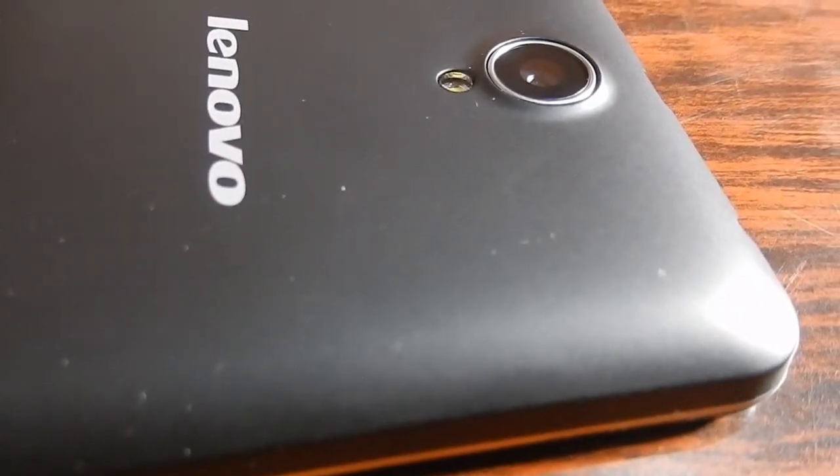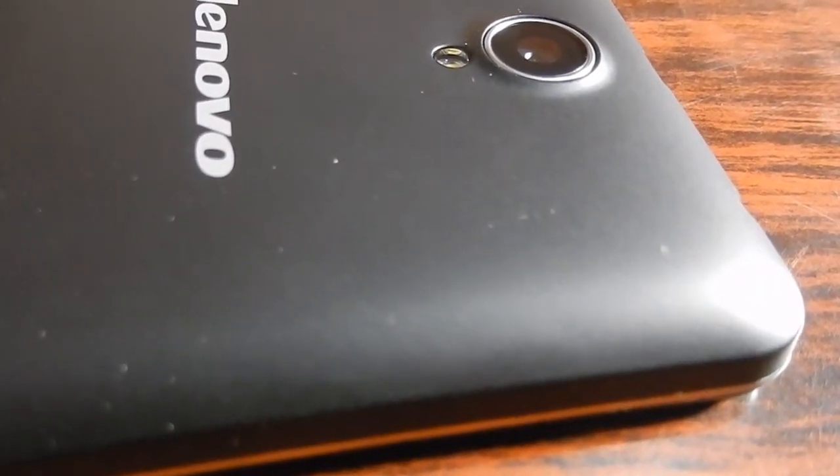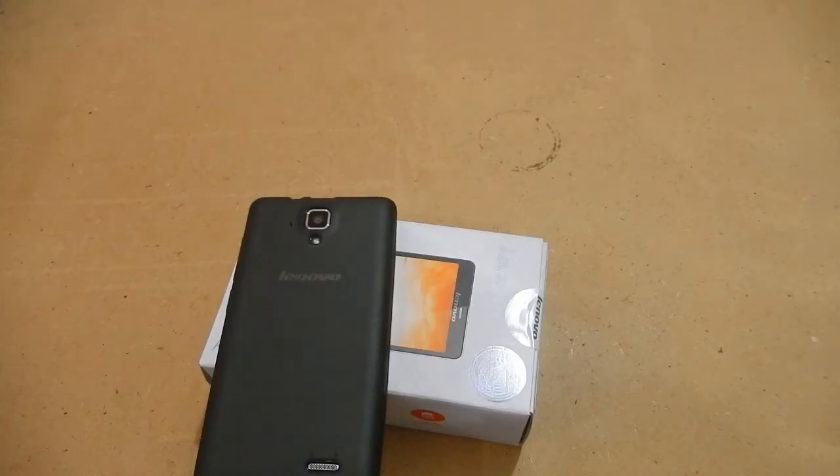The audio on the Lenovo A5000 is top class when compared with the Lenovo A536. The A536's speakers are really dull and do not produce good audio at all, while the Lenovo A5000 has improved audio performance and produces good sound.